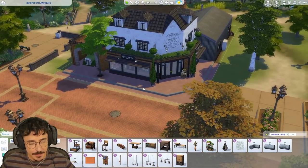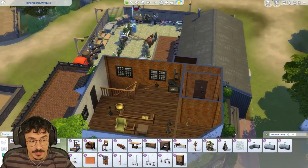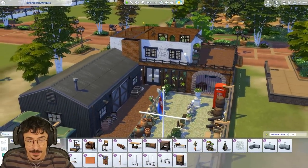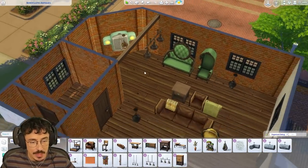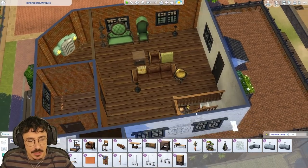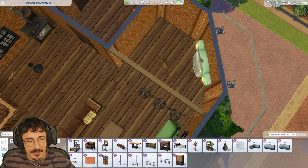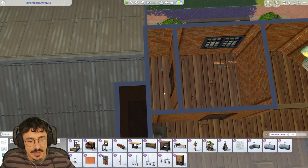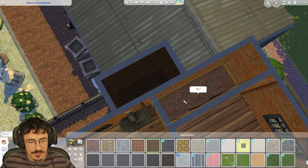All right my lovelies, here we are back at Berry Cloth Antiques for the final time. I didn't change anything from last time — I liked how it all looked, so I'm happy. So let me remind you: this is going to be the bigger kind of furniture area, this is going to be the lighting area here, and I want this to be the staff room with a little staff toilet going on in here as well.